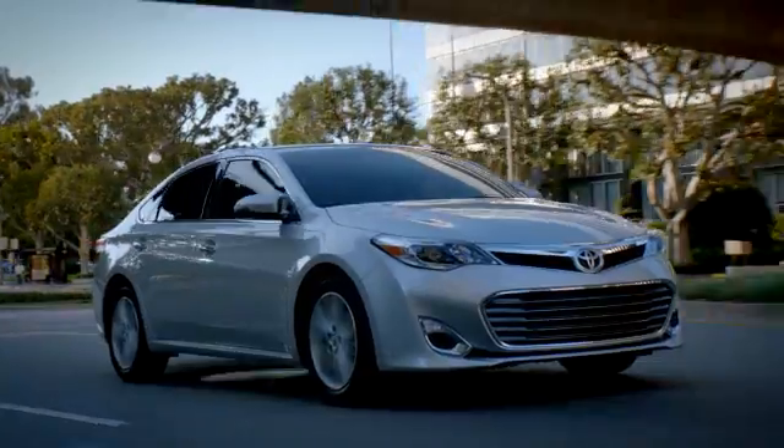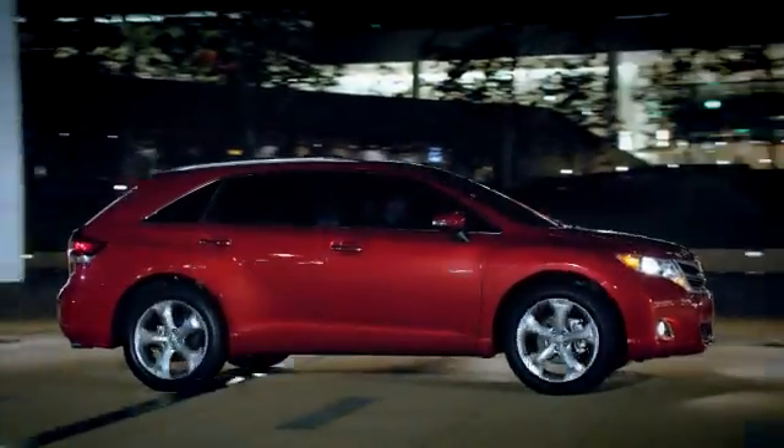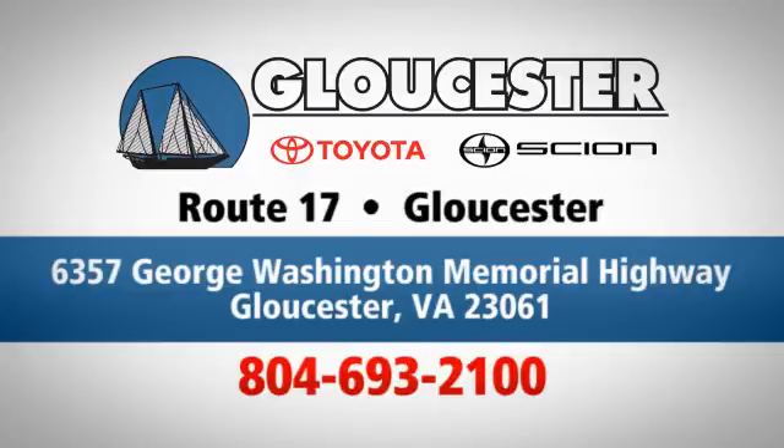Come in, call or click. An unmatched customer experience is waiting here for you. Conveniently located at 6357 George Washington Memorial Highway in Gloucester, Virginia.